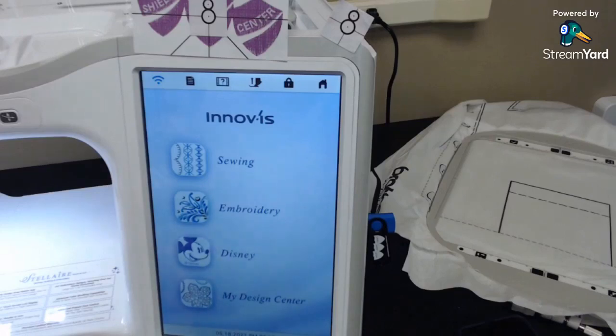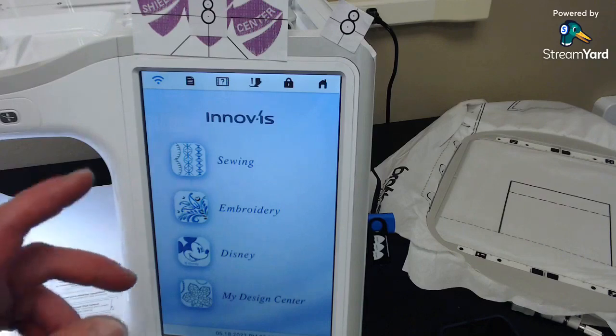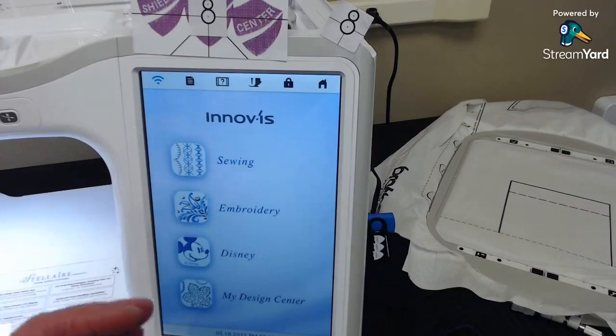We're not going to sew today, but I'm going to show you how this little positioning app works. This is the Stellair XJ1 — it's similar to the Dream Machine, but there's no camera in the machine, so you have to use the app. I was a little intimidated by this app at first, but after playing with it, it's actually really fun. If you don't mind using your phone, it works really slick and gives the same results as scanning in the machine.